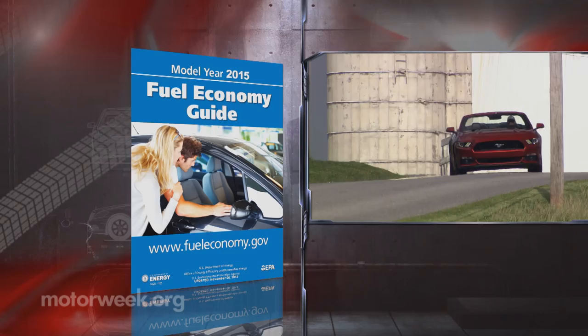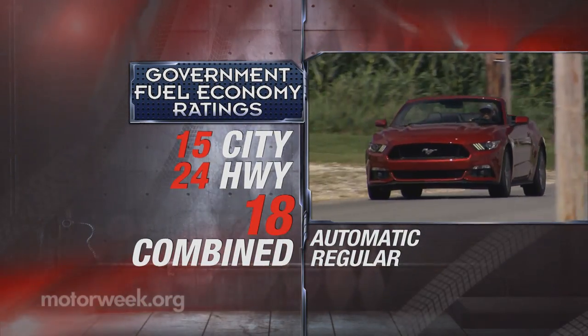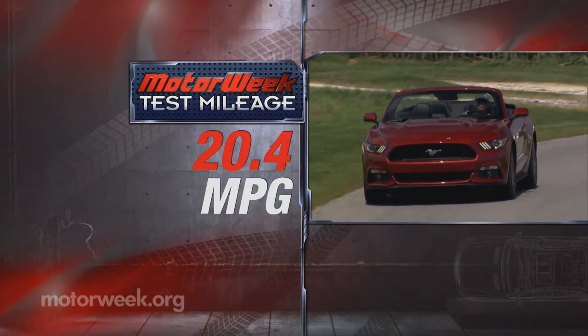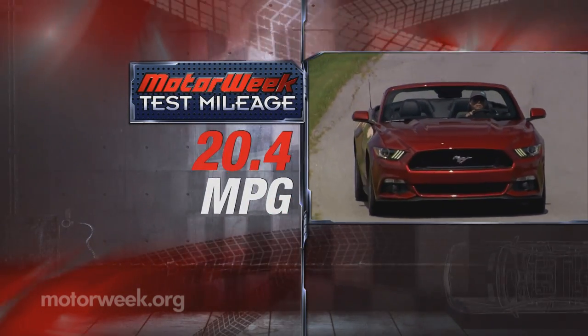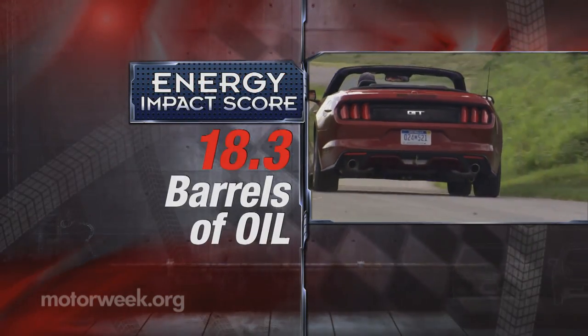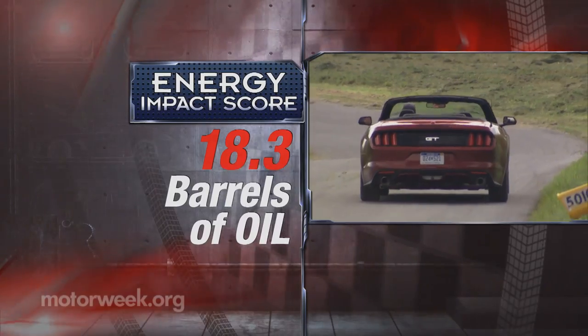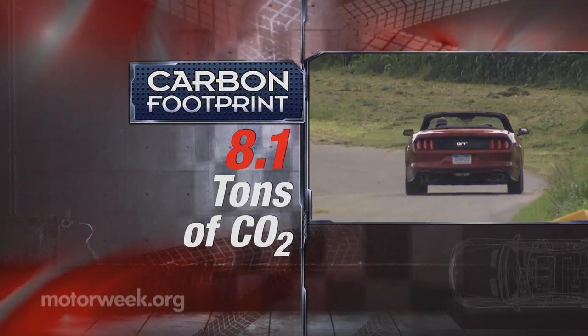Government fuel economy ratings for the 5-liter auto are 15-city, 24-highway, and 18-combined. So our average of 20.4 miles per gallon of regular was better than expected. Still, the energy impact score is below average at 18.3 barrels of oil consumption and 8.1 tons of CO2 emissions yearly.